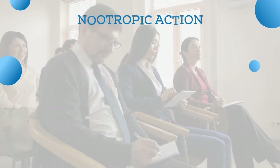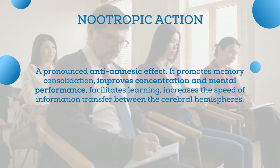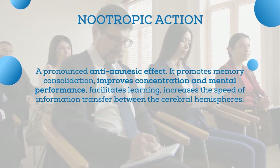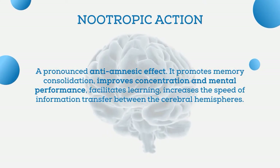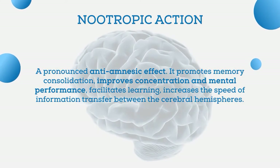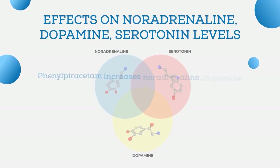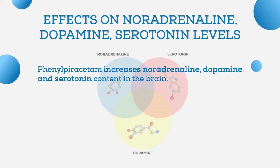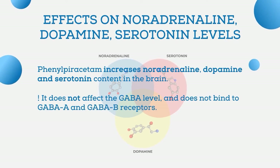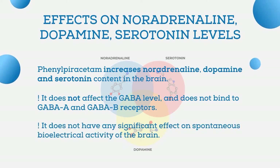The nootropic action is manifested in a pronounced anti-amnesic effect. It has a direct activating influence on integrative activity of the brain, promotes memory consolidation, improves concentration and mental performance, facilitates learning, and increases the speed of information transfer between the cerebral hemispheres. Additionally, phenylpiracetam increases noradrenaline, dopamine, and serotonin content in the brain. It does not affect GABA levels, does not bind to GABA-A and GABA-B receptors, and has no significant effect on spontaneous bioelectrical activity of the brain.